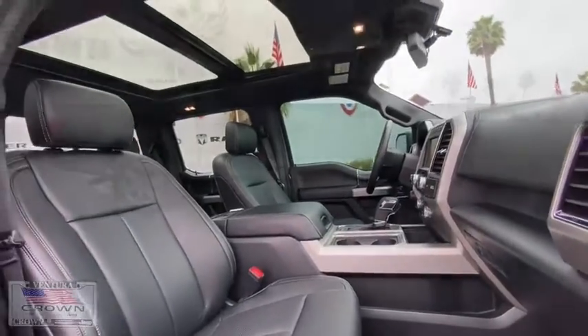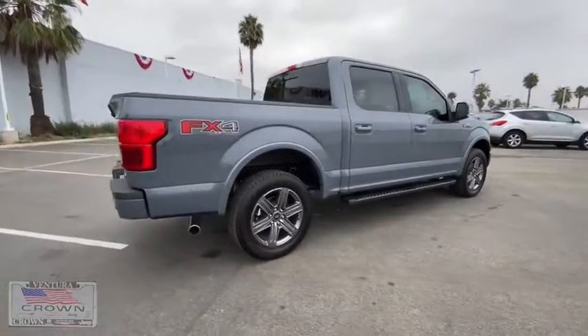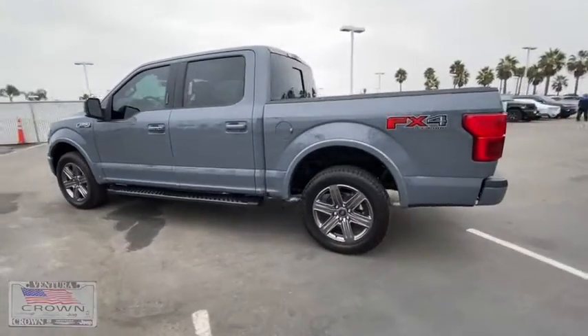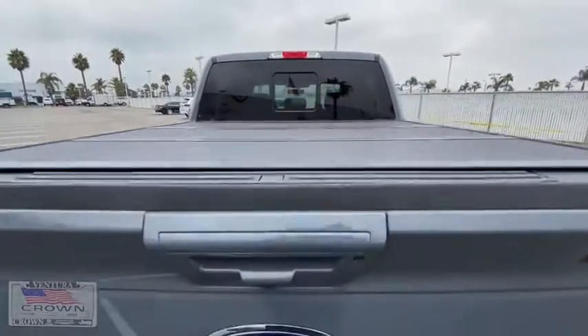Here are some of this vehicle's great options: backup camera, tow hitch, anti-lock braking system, stability control, navigation system, steering wheel audio controls, power passenger seat, leather-wrapped steering wheel, Bluetooth, power steering.